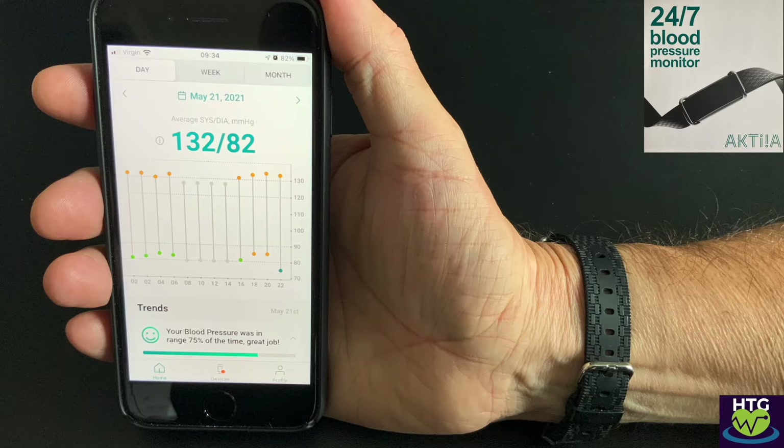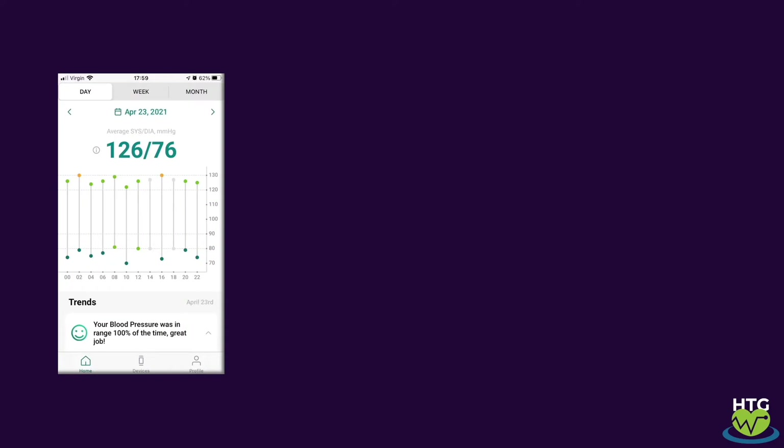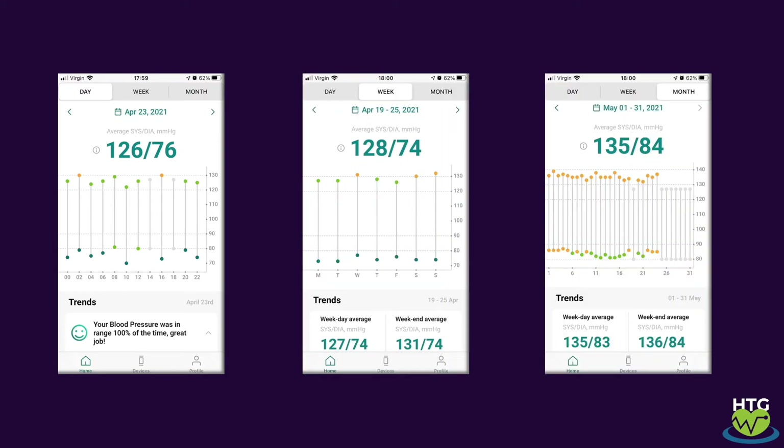As you wear the device, the Actia smartphone app provides a number of simple yet powerful charts to visualize your data. Here is the day view — the chart shows systolic and diastolic every couple of hours and gives a nice indication of how your overall blood pressure is doing. Similarly, the week and month charts show your progression over time and highlight trends.